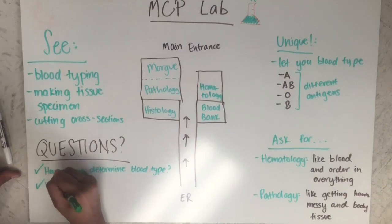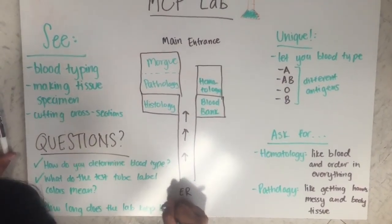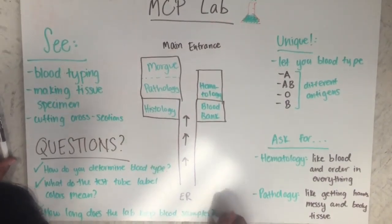Some questions you should ask at the site are: How do you determine blood type? What do the test label colors mean — there are different colors like blue, pink, yellow, and green. And how long does the lab keep each blood sample?